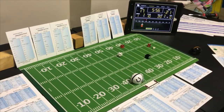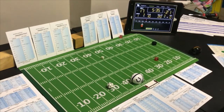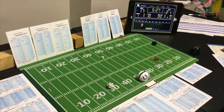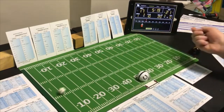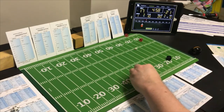Second and six, 5:55 left in the third quarter — the Colts are at their own 49. End run with the halfback — looking for the run — an 8 end run — 5 yards. Third and one — line buck with the fullback, running the ball. Looking for the run — a 3 line buck — 3 yards, picks up the first down.